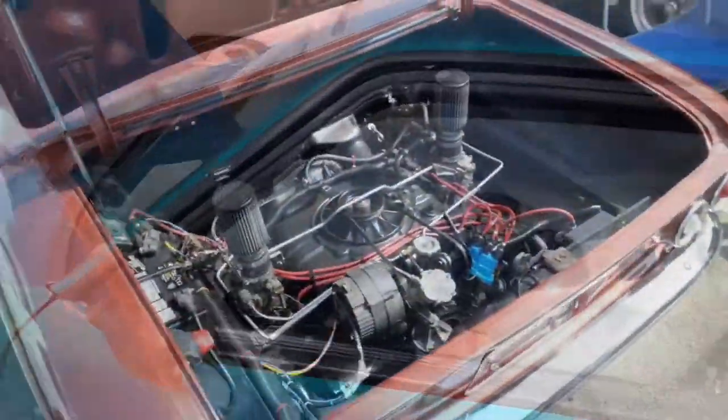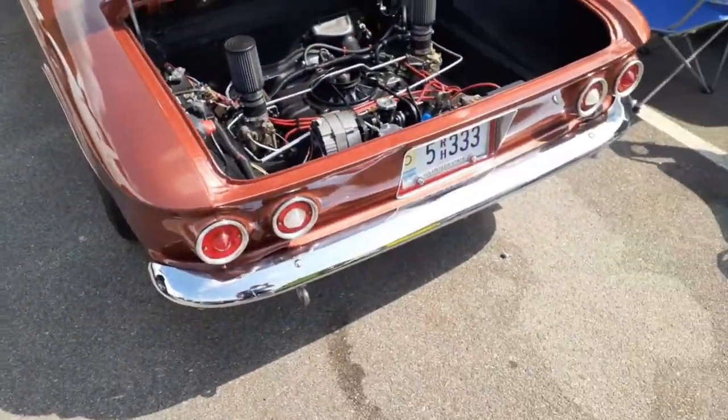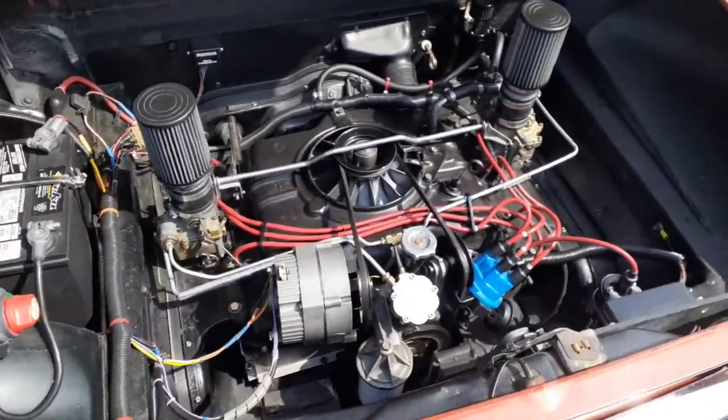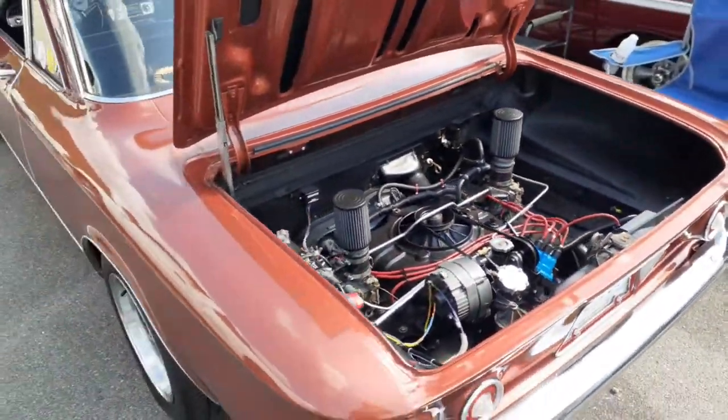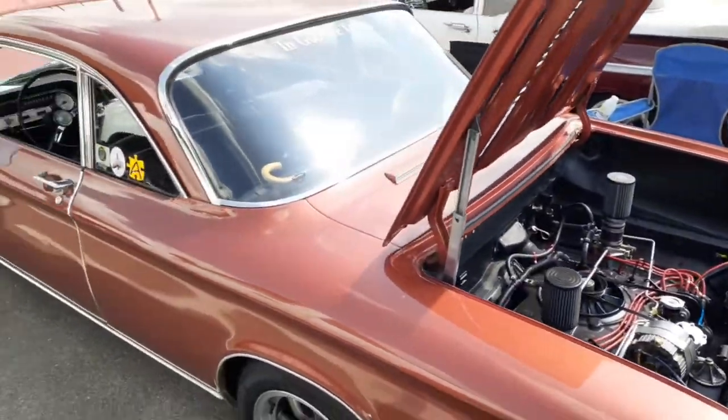Here's a Corvair with the flat six in the back. There's actually a company that modifies those motors for use in aircraft.